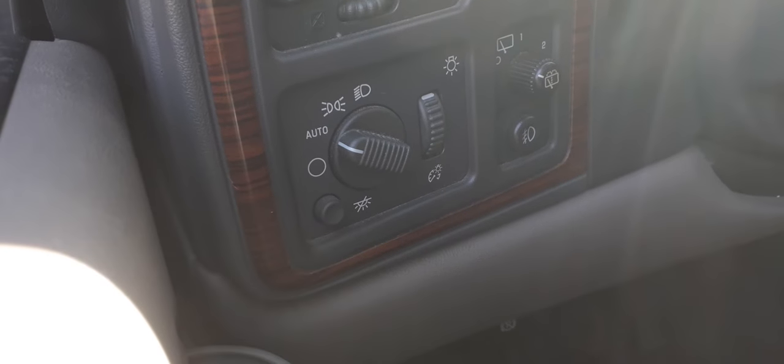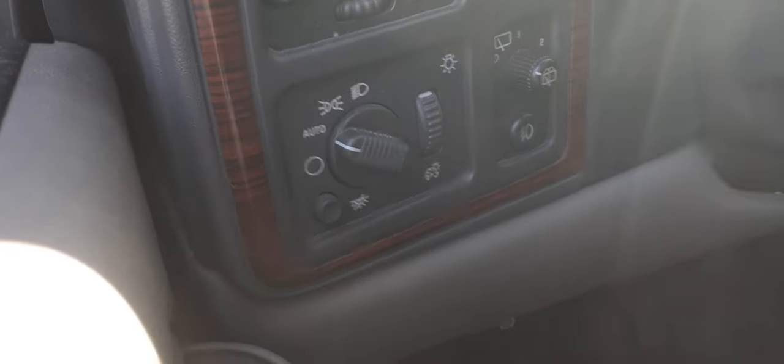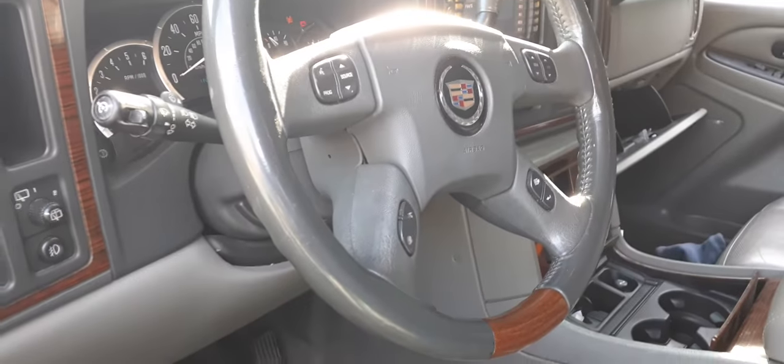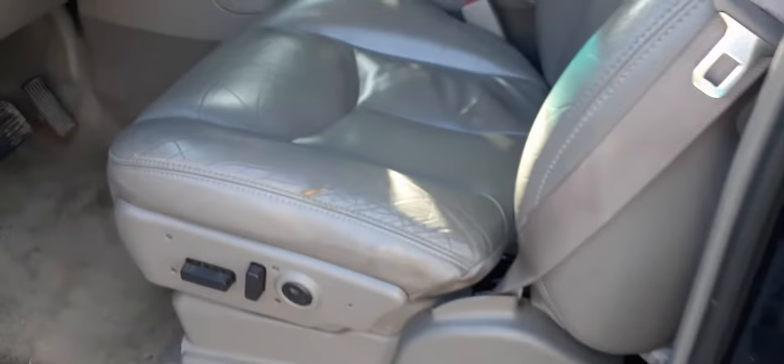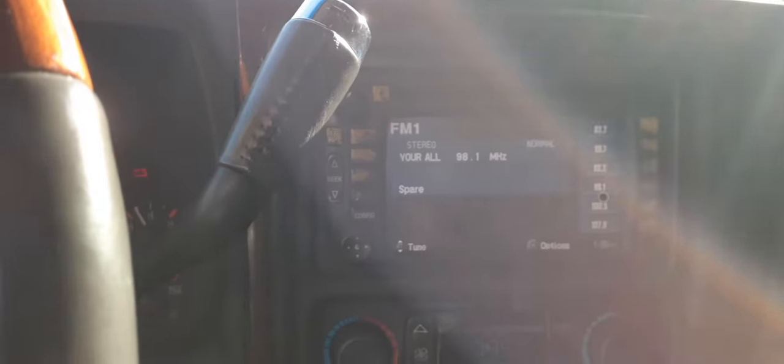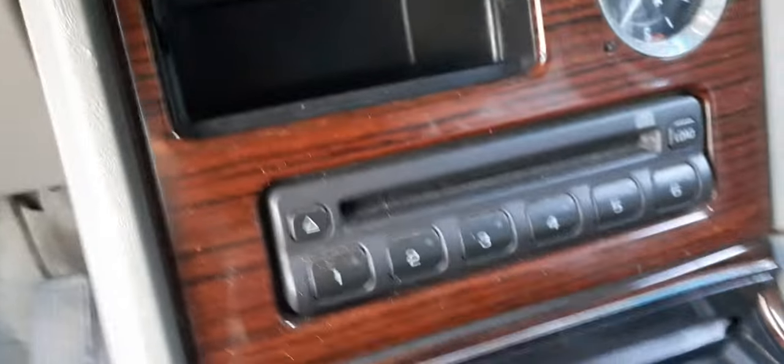Automatic headlights with the dimmers, dome, fog, rear window defroster. Steering column is tilt, cruise, delay. It's got the tow package, radio information — all that. The seats are power, heated, lumbar, memory. Power pedals, cable adjustable. Here's your cluster — mileage reads 190,740. Cluster works fine.